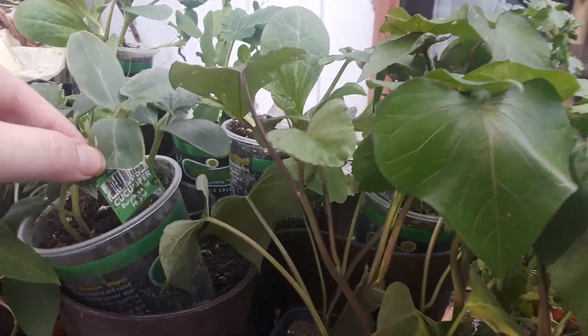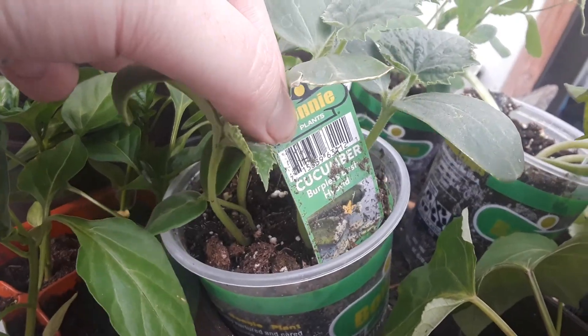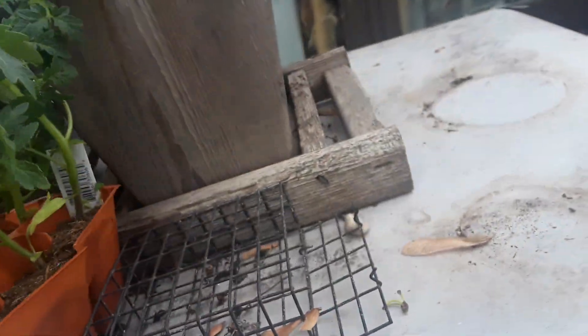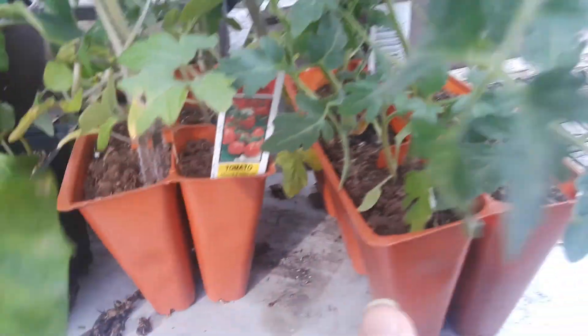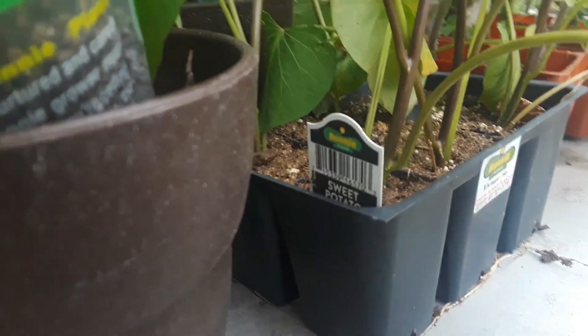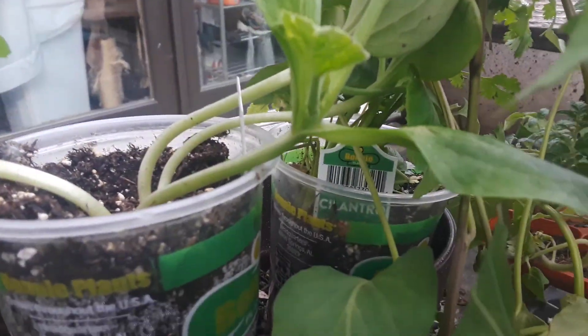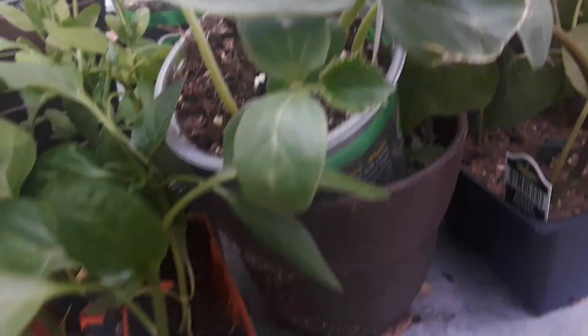Some of these are the cucumbers we got — cucumbers we're gonna start planting soon. Tomatoes, see tomatoes, and we got more tomatoes. So these are the tomatoes, these are the little tomatoes. Sweet potatoes — so we got sweet potatoes. We got these plants, we got these, so we have different vegetables we're going to be doing.